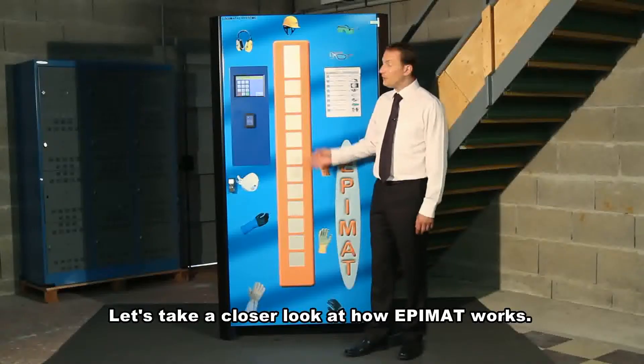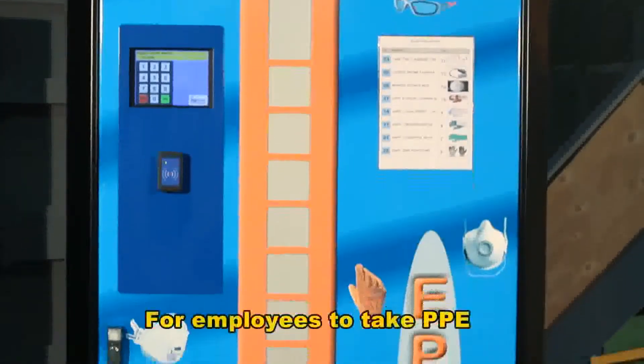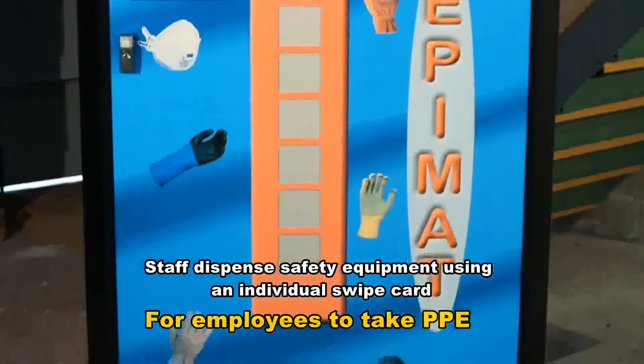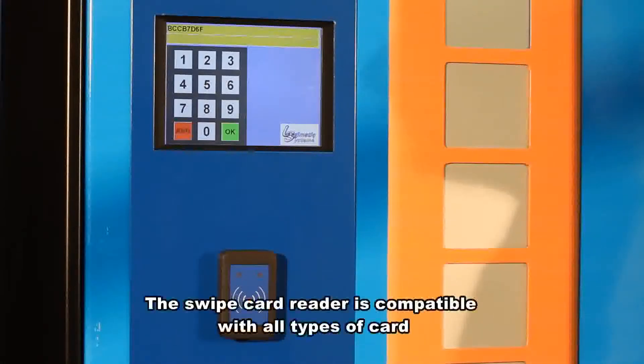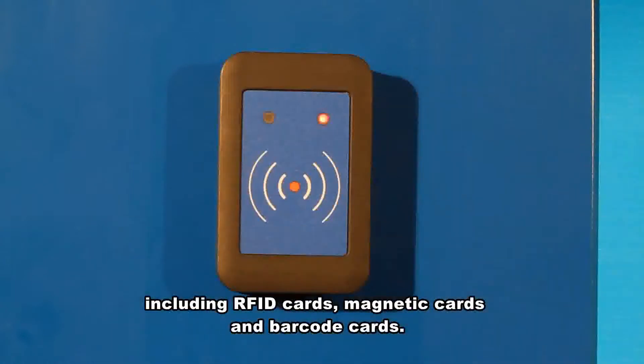Let's take a closer look at how Epimat works. Staff dispense safety equipment using an individual swipe card — they can even use their existing clock-in swipe card. The swipe card reader is compatible with all types of card, including RFID, magnetic and barcode cards.